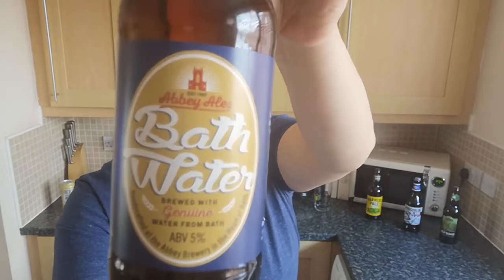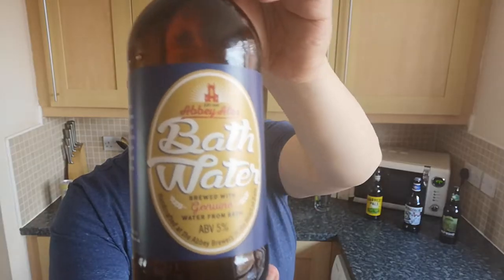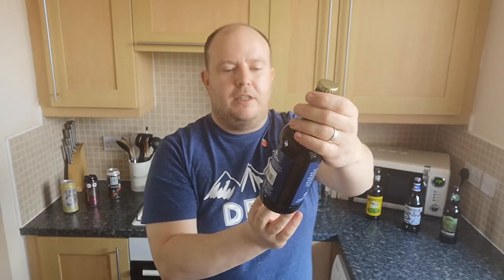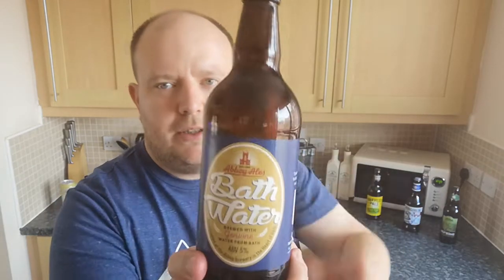It's called Bath Water and it's from Abbey Ales. Abbey Ales Bath Water — brewed with genuine water from Bath. I'm hoping it doesn't mean the Roman Baths because the water in there is rather green! It's five percent ABV in a 500ml bottle. I believe this is manufactured at the Abbey Brewery in the heart of Bath and I believe this is an ESB — an extra strength bitter. Gold bottle cap, quite plain, no logo.